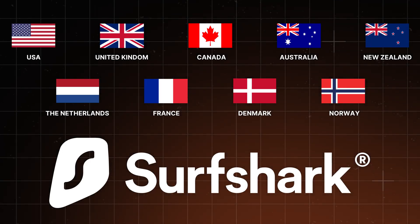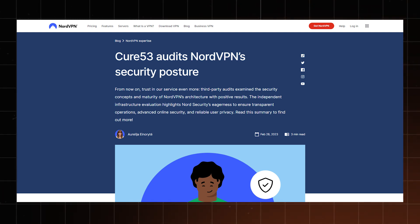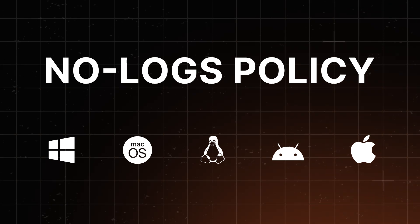Unlike Surfshark's Nine Eyes Alliance location, NordVPN's jurisdiction is in privacy-friendly Panama. NordVPN also runs RAM-only servers, meaning that data in them is constantly deleted after each and every restart. NordVPN has had a few independent audits up to this day, including one for their no-logs policy.